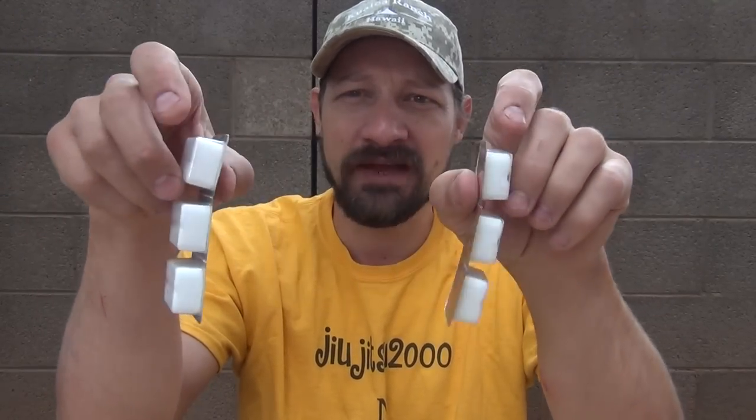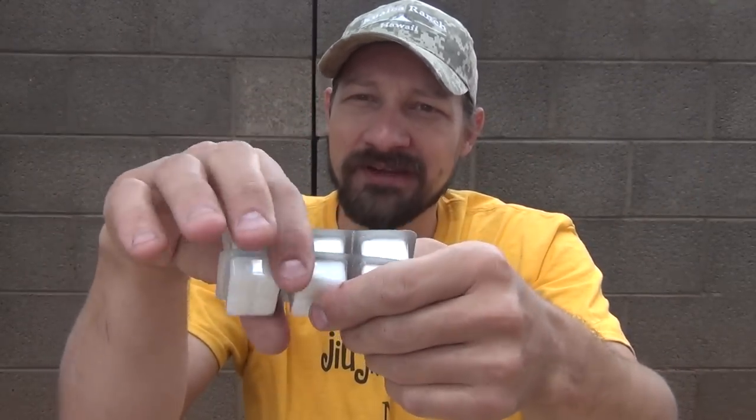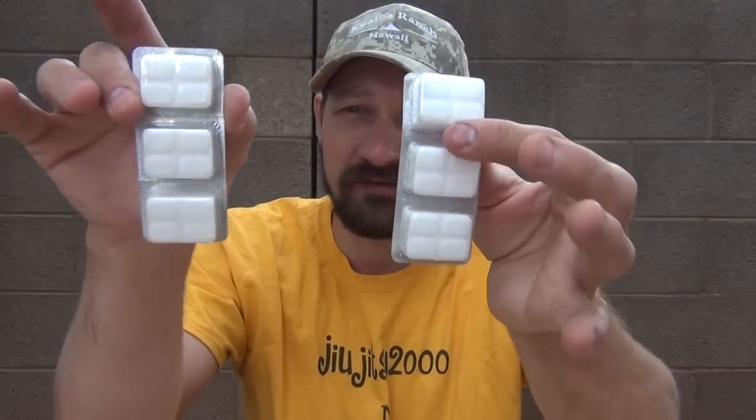The first stove that I want to talk about on the lineup is the Esbit brand. When you purchase that stove, you can find them generally speaking on Amazon. I checked all these prices before I came out and shot this video, and all the prices I'm going to be quoting you are off of Amazon this morning. If you purchase the Esbit folding stove right now on Amazon, it was $11.75 and it comes with six fuel tablets that each burn for 12 minutes, so your total run time is approximately 72 minutes of fuel.